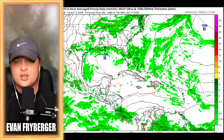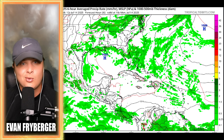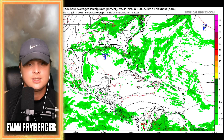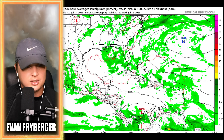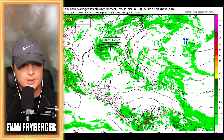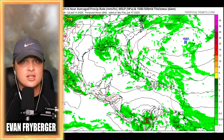This is the GFS model — the deterministic model, so only one model run, not an average. It has a storm try to form off of eastern Florida, dies as it goes over land, doesn't really reform anything back over Louisiana or Mississippi, makes landfall around Wednesday night into Thursday, mainly bringing a flash flood threat.